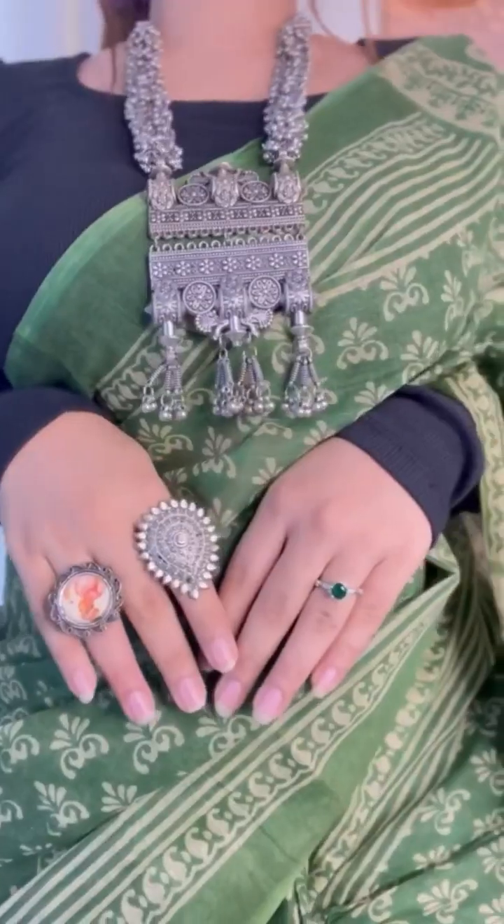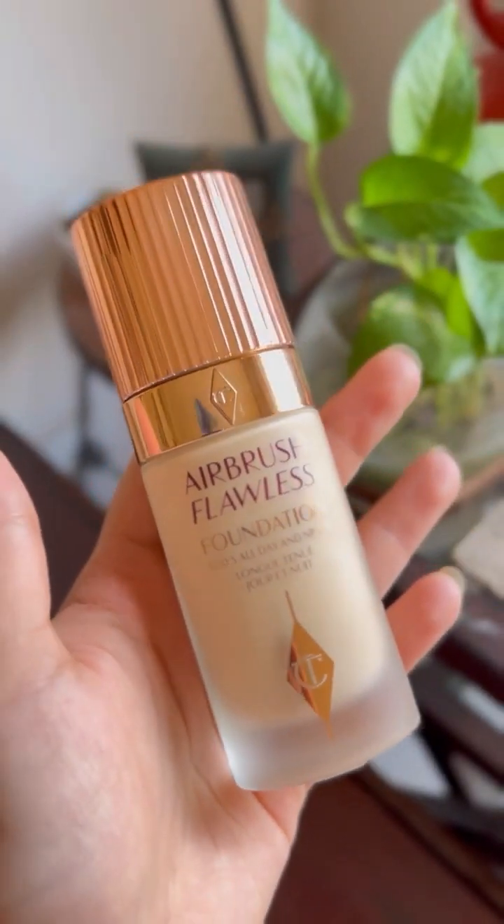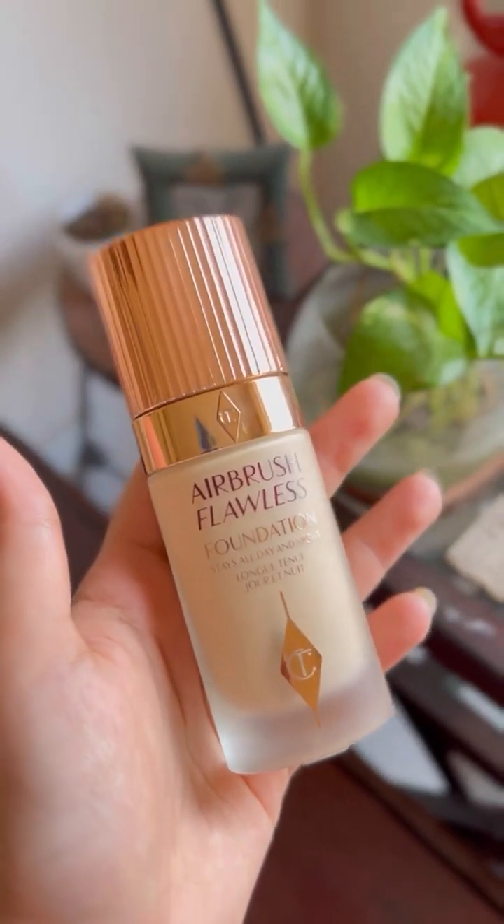Hello everyone, welcome back to another video. I'm ready to show you a little bit about the content. I'm going to try Charlotte Tilbury's foundation, so let's get started.